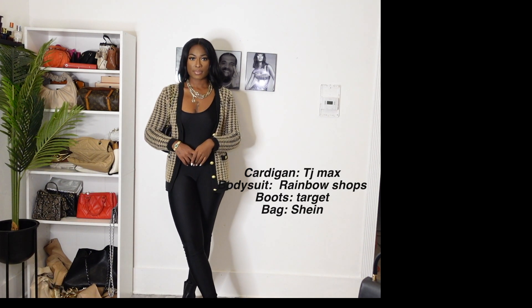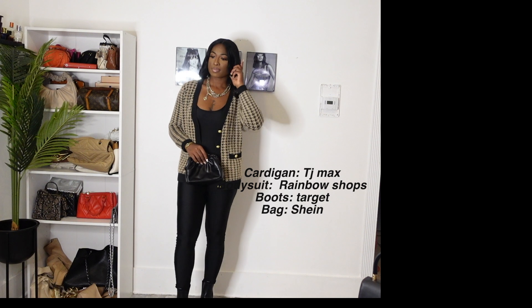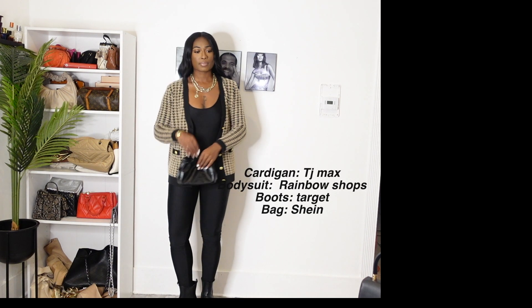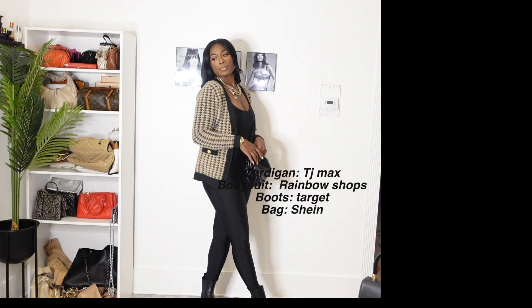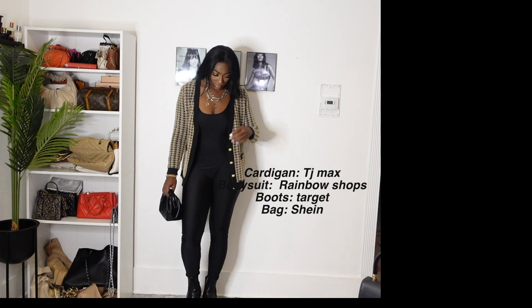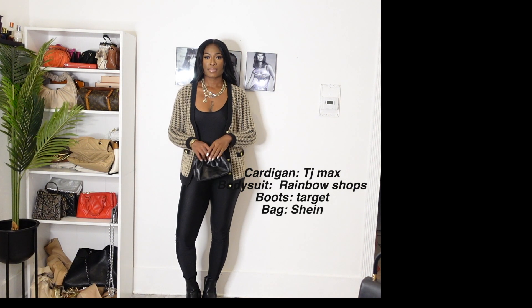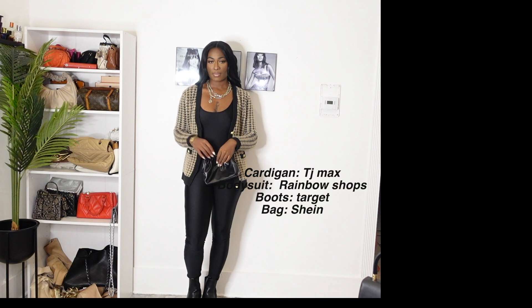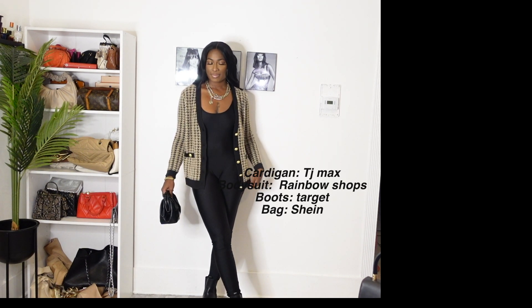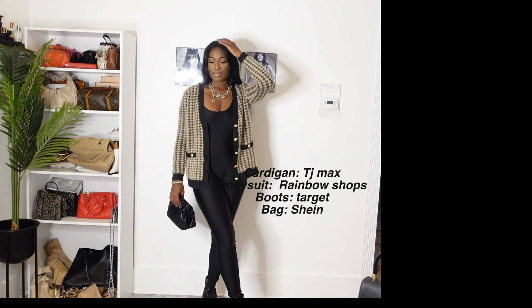I've been wearing the same gold accessories throughout this whole video. This is an outfit I would wear to date night if we're going to the movies, or hanging out with my friends and running errands. Nothing doing too much, but it's still a cute, very laid back and chill outfit.